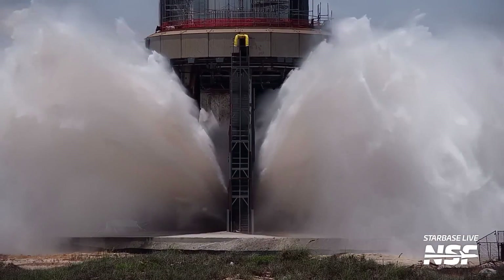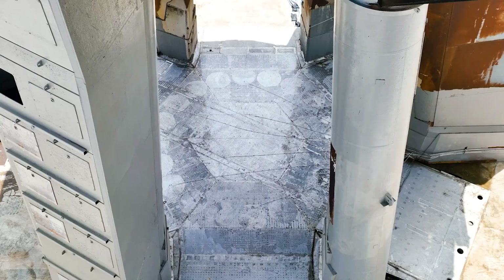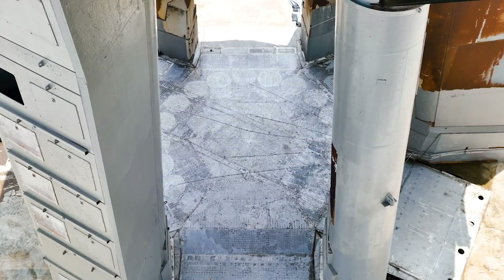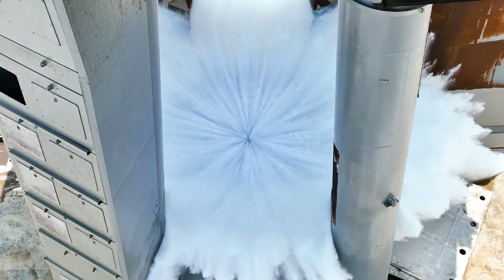SpaceX recorded the entire impressive test with their cameras. Notably, the slow-motion footage posted on Twitter allows us to examine details that are usually hidden at regular speed.